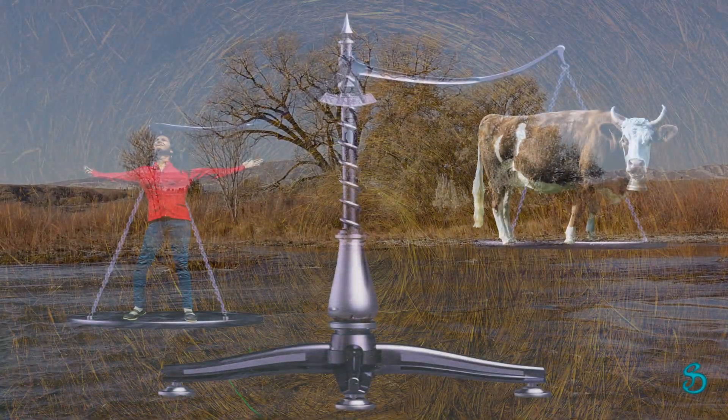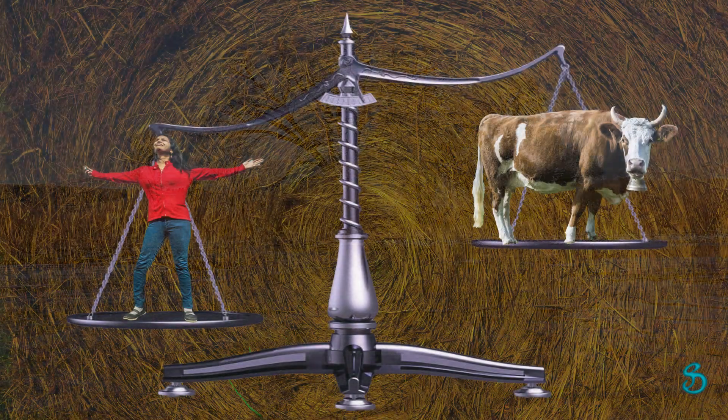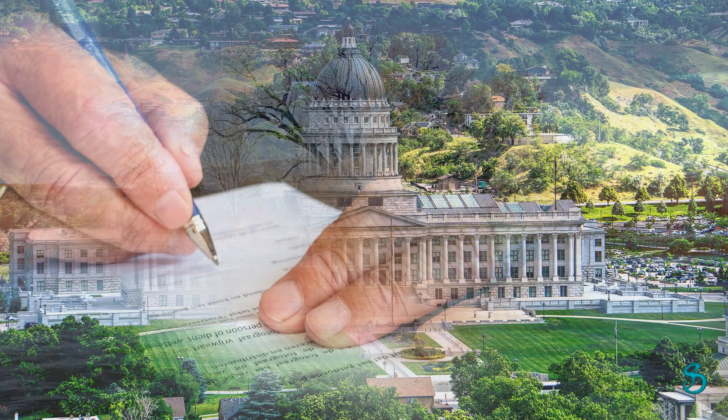Are alfalfa exports more important than the health of 2 million people? Utah is not facing a water crisis — it's facing a water management crisis.